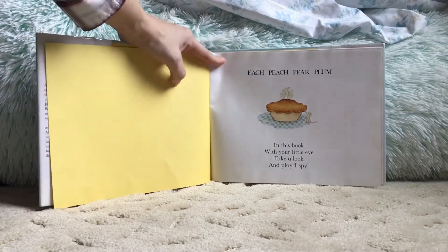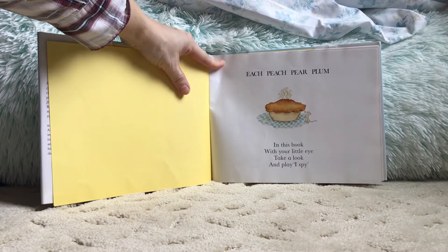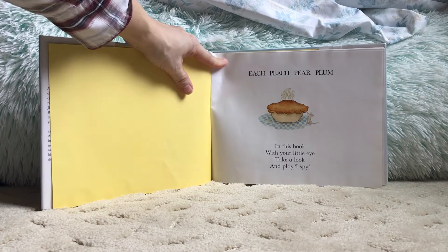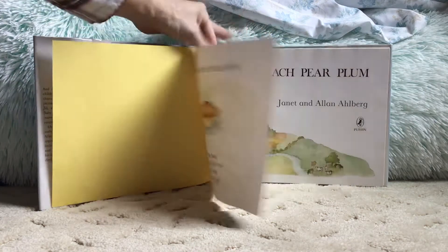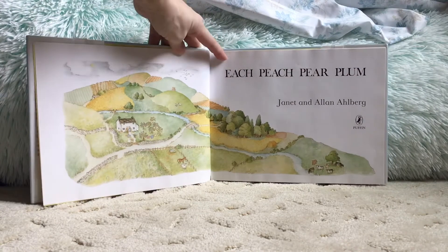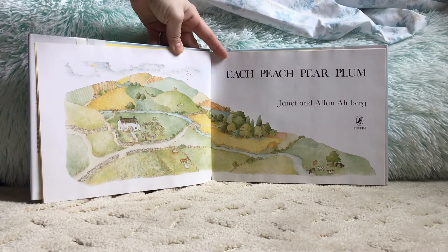Each Peach Pear Plum. In this book, with your little eye, take a look and play I Spy. This is a different book because we're going to try and find things in this book. Each page will have something new to find. Each Peach Pear Plum.